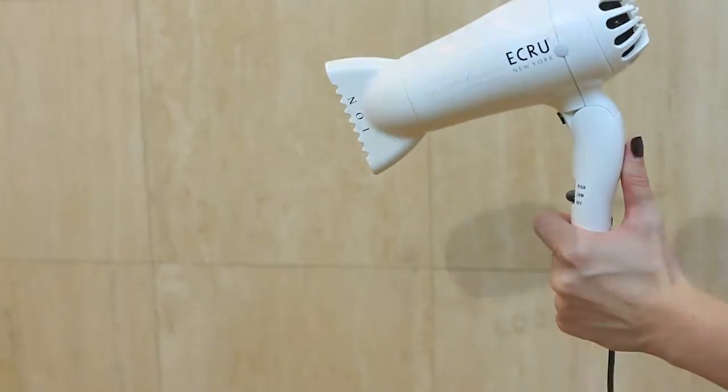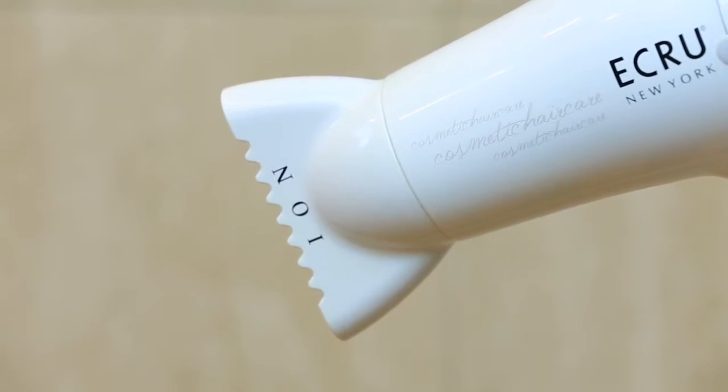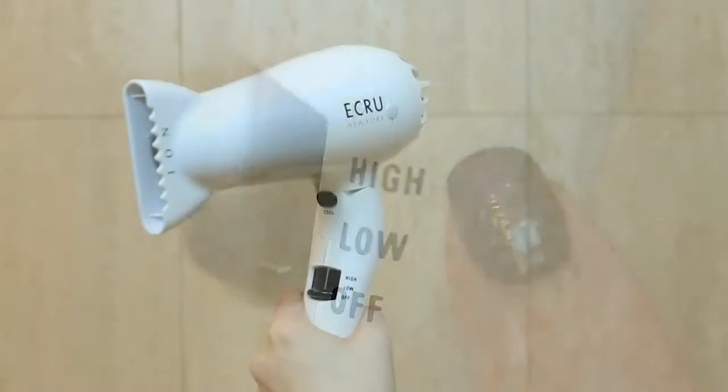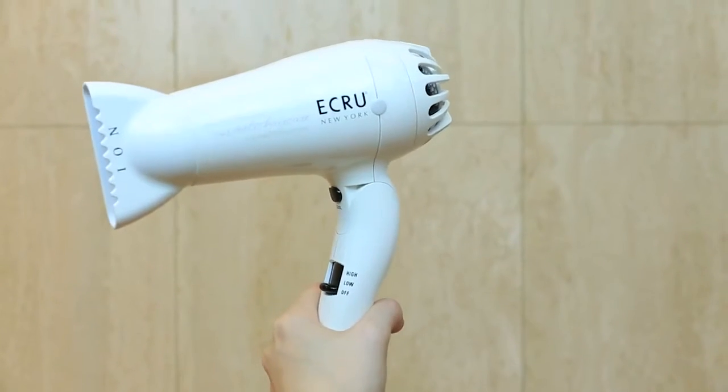This compact, technologically advanced hair dryer featuring patented Japanese ION technology and boasting over 1,600 watts of power dries hair from the inside out, sealing in essential moisture for fast drying and smooth, shiny style.